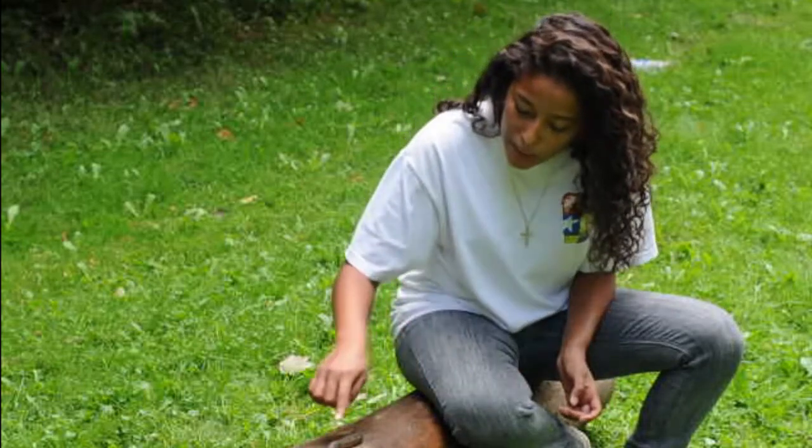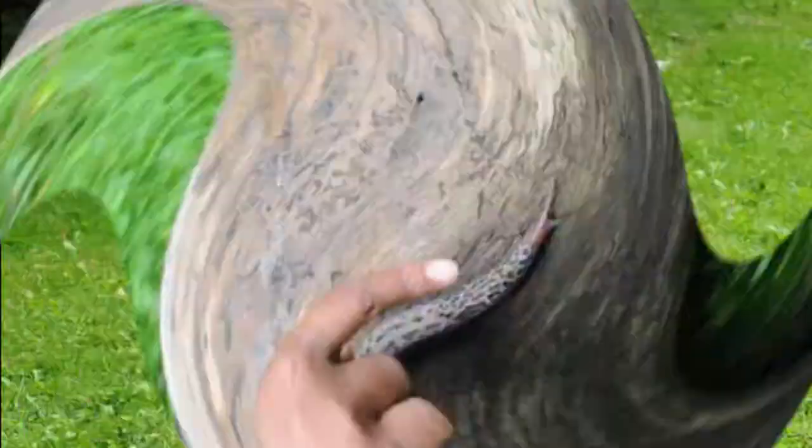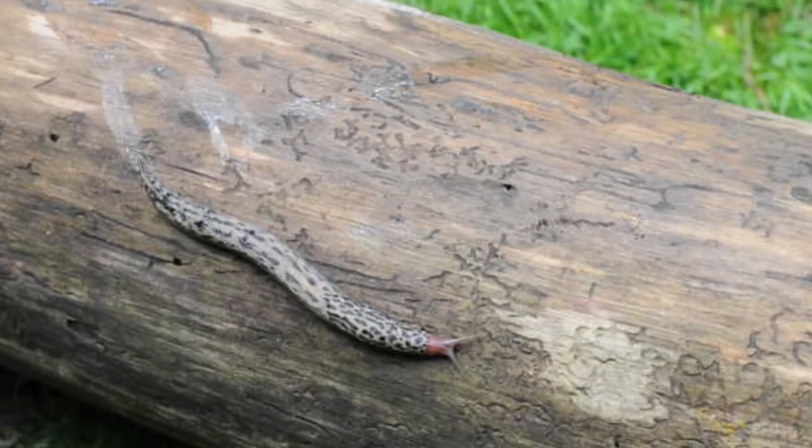It is the largest slug we have here in Canada. He's kind of like a snail but without a shell. And if you look at these spots all over his body, that's why he's called a leopard slug. He slides over surfaces by producing a slime that protects his delicate body from the rough ground.